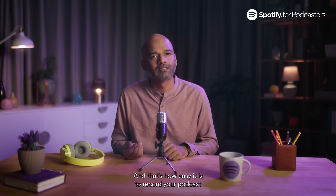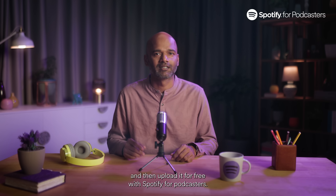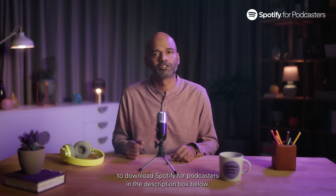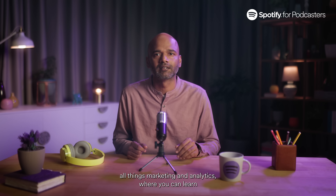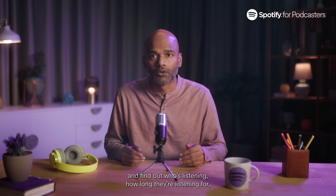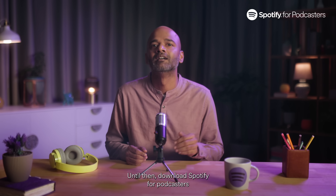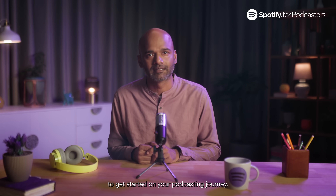And that's how easy it is to record your podcast and then upload it for free with Spotify for Podcasters. You can find the link to download Spotify for Podcasters in the description box below. In the next two videos, we'll cover all things marketing and analytics, where you can learn how to reach your desired audience, how to leverage your network, and find out who's listening, how long they're listening for, and what you can do to improve those stats. Until then, download Spotify for Podcasters to get started on your podcasting journey.